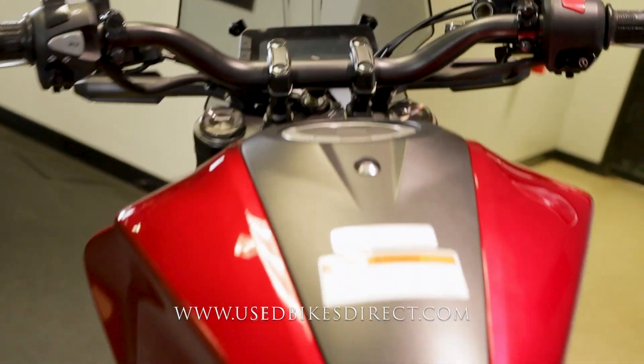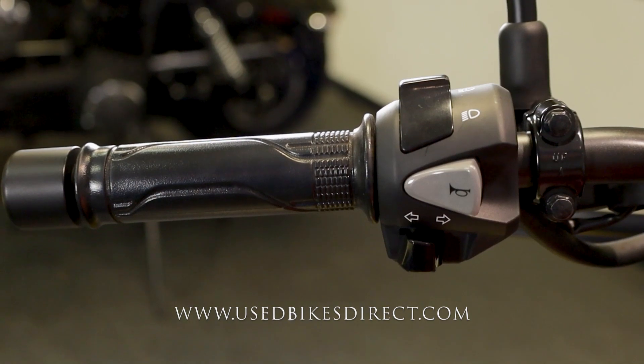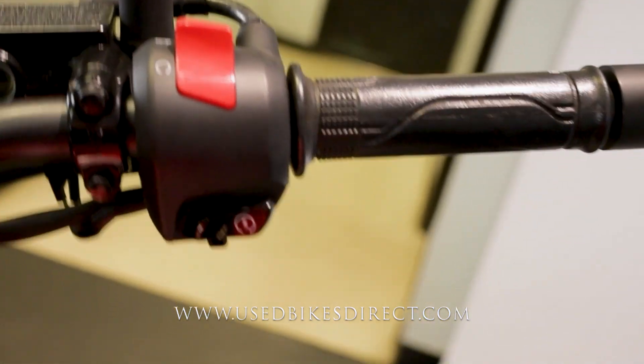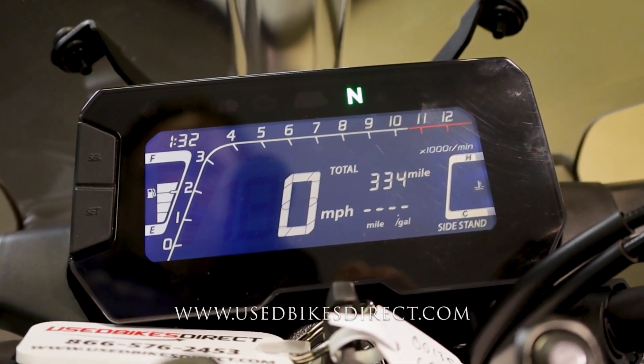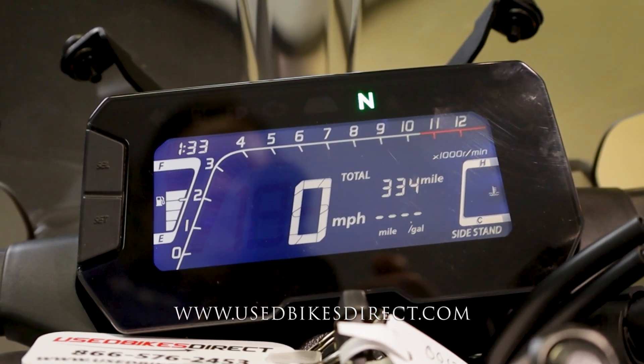As we hop up top, we'll take a look at those controls and then we'll fire it up and give her a listen. Starting over here on the left side, you're going to have the usual headlight, turn signal, and horn. Sweeping over to the right, you'll have your kill switch up top and your starter button down low. Flipping on the key, the display comes to life — it's a full digital display keeping track of everything for you. There's the odometer in the middle: 334. So let's fire it up and listen to how she sounds.